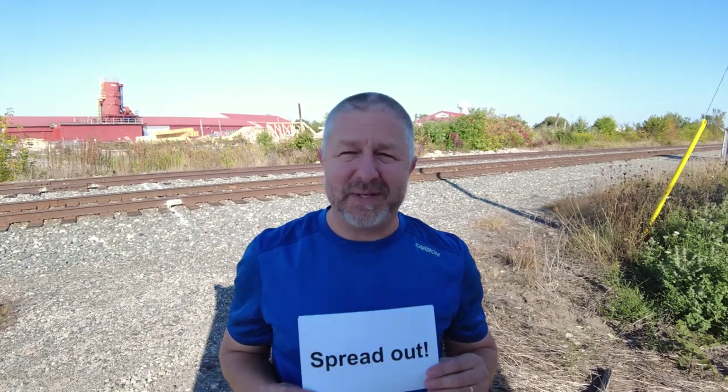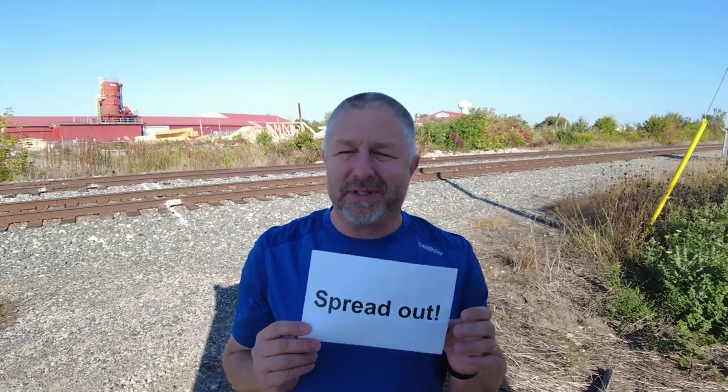I remember my phys ed teacher, my physical education teacher, saying this a lot in phys ed class at the beginning. He would say, spread out. And then we would all stand arm lengths apart for our warmup exercises.